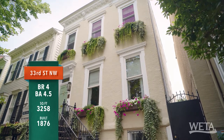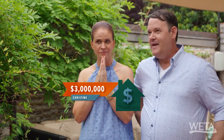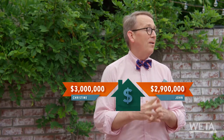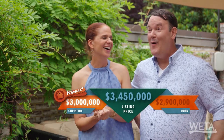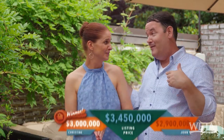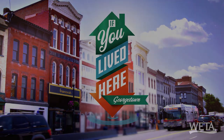It was built in 1876. And to sweeten the deal, there's a prize — a tie. I'm going to come in at a listing price of $3 million. I'm going to come in at $2.9 million. The list price of this house is $3,450,000. Who's the winner here? Well, I guess you could say it's a tie — we both went over. We'll be right back.